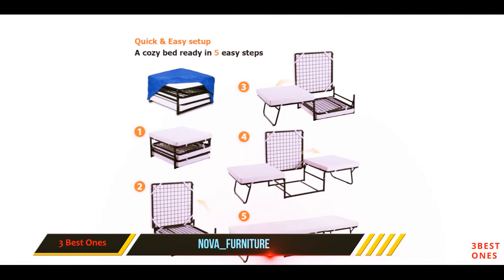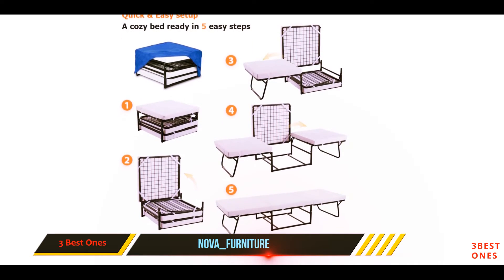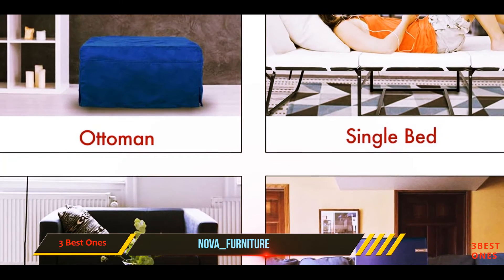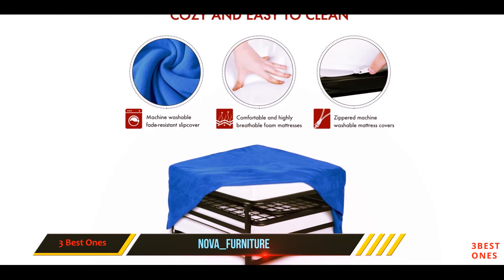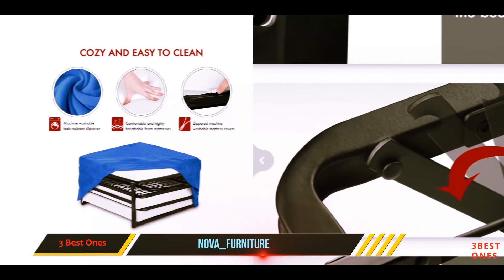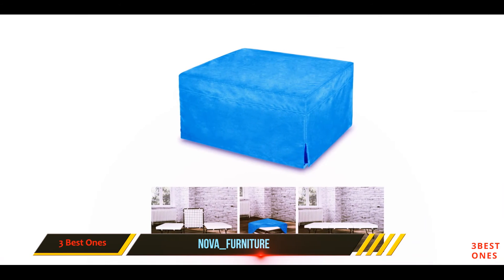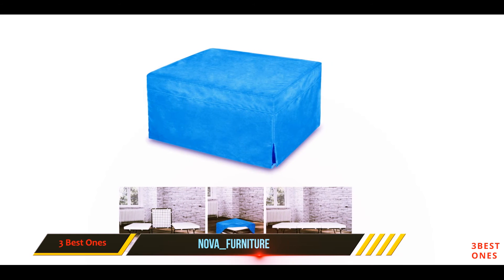The great thing about this ottoman is that it matches most home decoration and living spaces. It is covered with a soft suede fabric that is breathable and eco-friendly, and the cover is easily removable for easy cleaning and washing. When folded, the ottoman measures 27 x 27 x 15 inches, making a small footrest. When unfolded, the bed measures 77 x 27 x 15 inches.